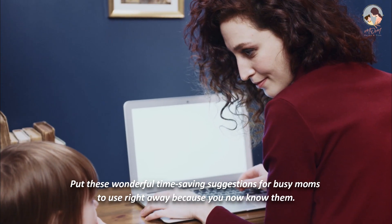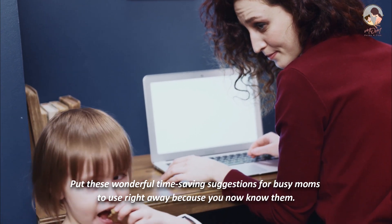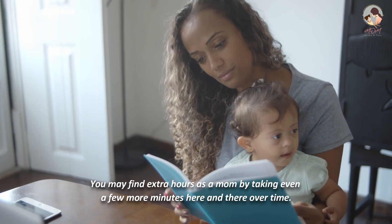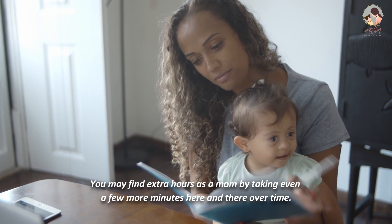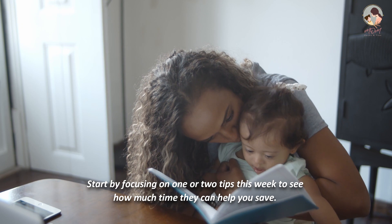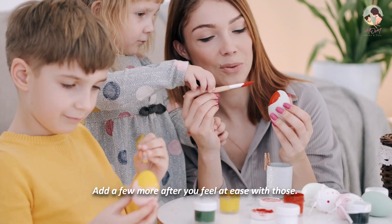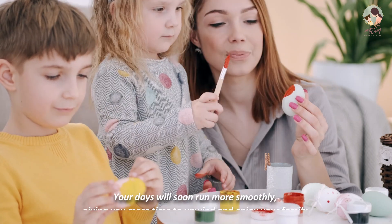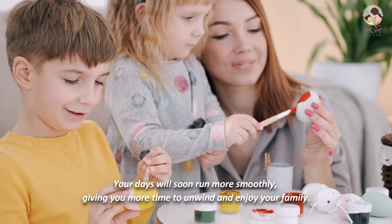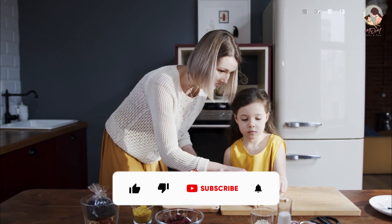Put these wonderful time-saving suggestions for busy moms to use right away. You may find extra hours as a mom by taking even a few more minutes here and there over time. Start by focusing on one or two tips this week to see how much time they can help you save. Add a few more after you feel at ease with those, and your days will soon run more smoothly, giving you more time to unwind and enjoy your family.